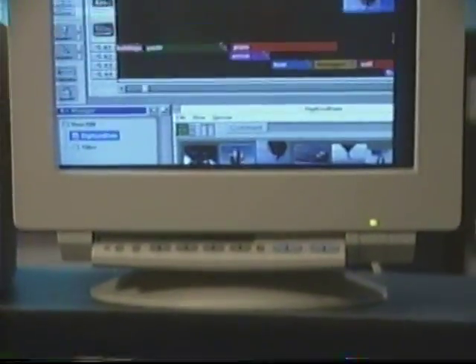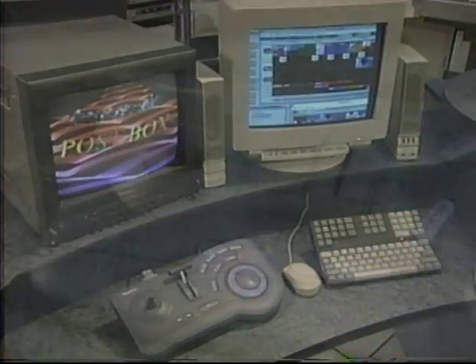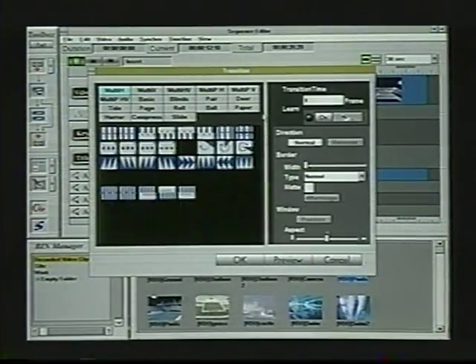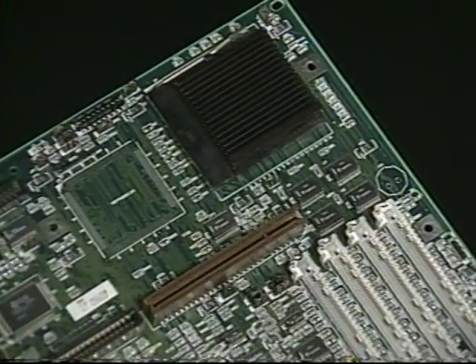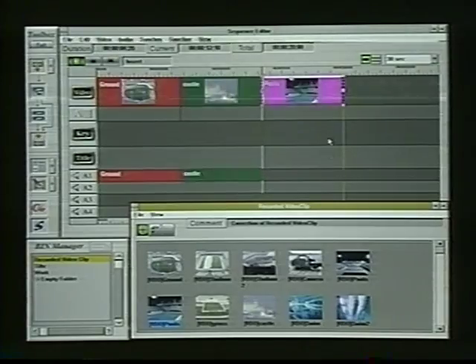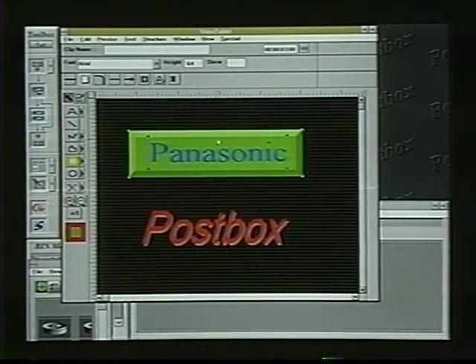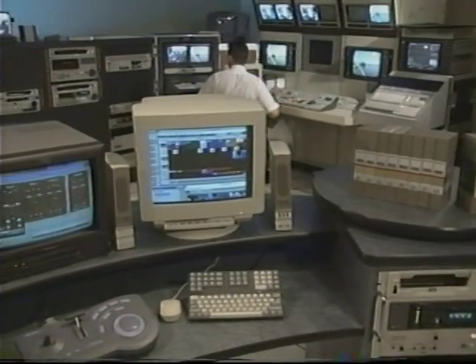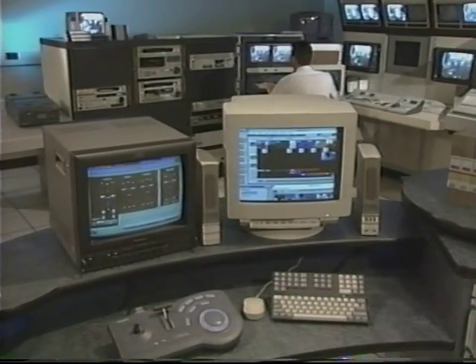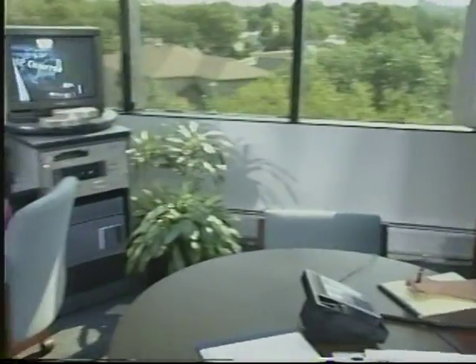PostBox is no off-the-shelf solution. It's been designed and engineered from the ground up to do one thing: make it easier and faster than ever before to turn out professional quality video. PostBox doesn't replace all editing systems, but in many applications it delivers all the creative and technical power you need and then some. It combines the simplicity of Windows with powerful capabilities such as digital signal processing, real-time effects, drag-and-drop scene placement, a 30-font character generator, and 4-track digital audio recording and mixing.